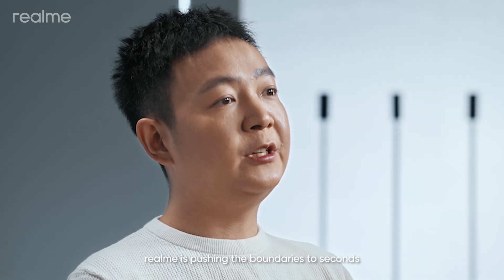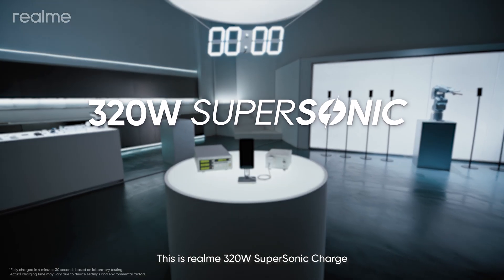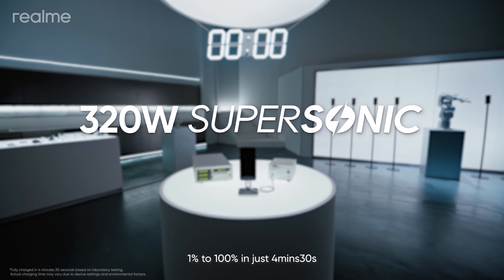And this time, Realme is pushing the boundaries to seconds. This is Realme 320 Watt Supersonic Charge — 1 to 100% in just 4 minutes and 30 seconds.